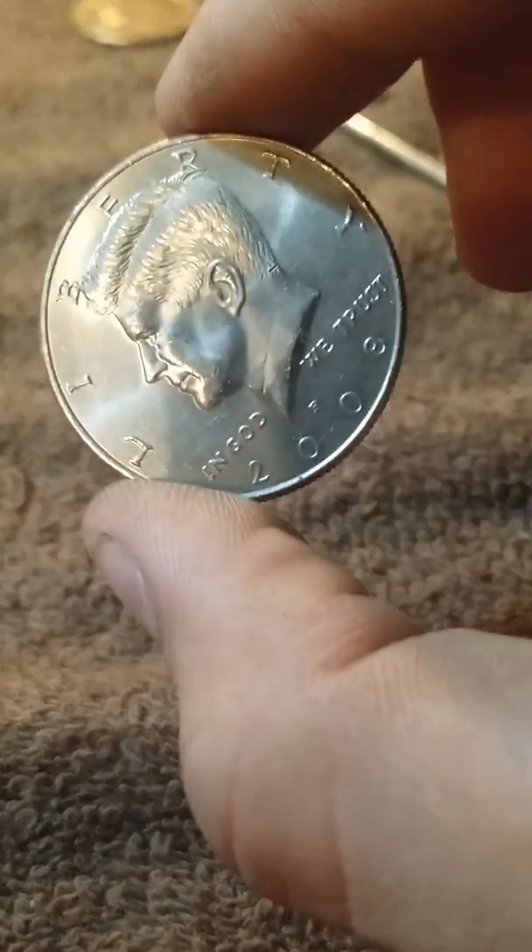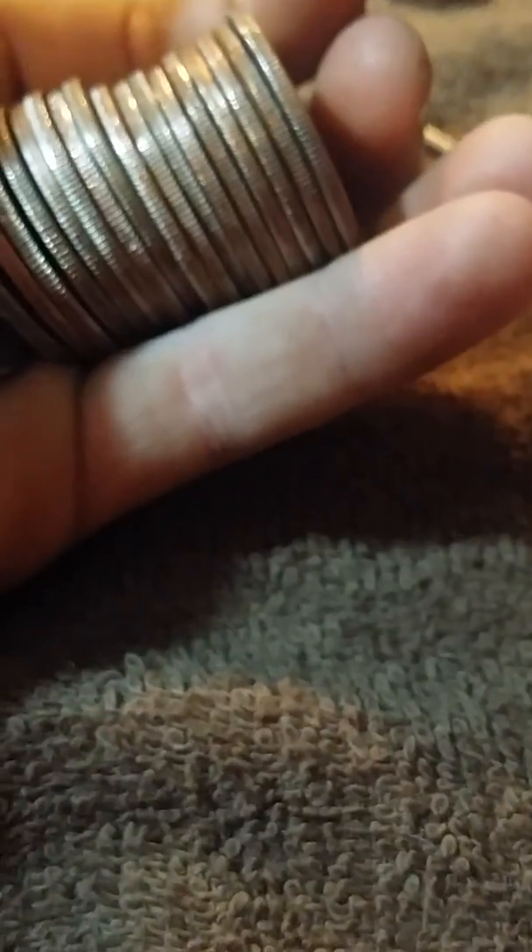Alright guys, I just pulled this from the side — it is a 2008 P, NIFC. I'll get back to you with the next find.